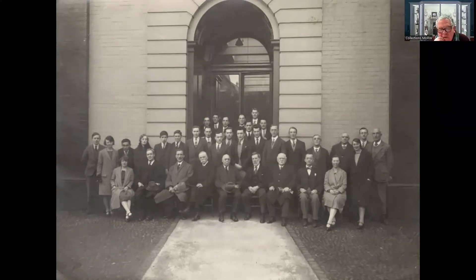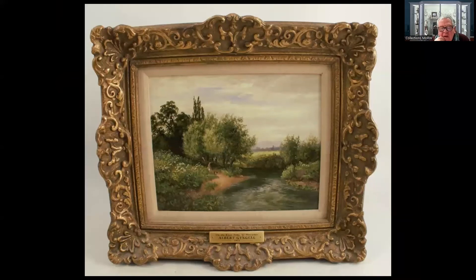The next slide shows a follower of David Bates - Albert Gingell, hard G. He was a Worcester porcelain artist from the back end of the 19th century and his views of Worcester crop up fairly frequently. This is the River Teme at Powick, roughly midway between Worcester and Malvern. It's just a lovely image, really.